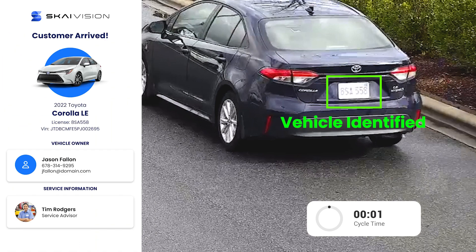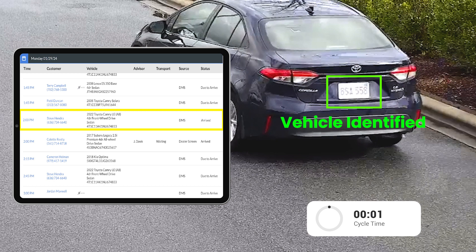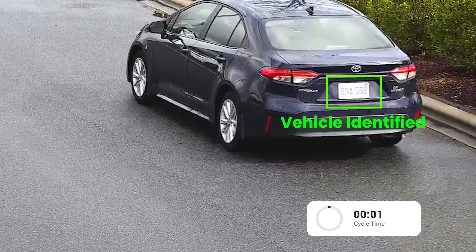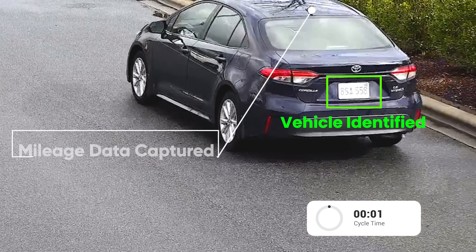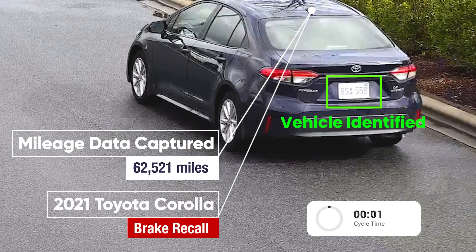Second, the advisor is instantly notified of arrival through integration to the store's DMS and an open API to the scheduling system. This delivers a major upgrade to customer experience, allowing guests to be greeted by name while eliminating the time to look them up.